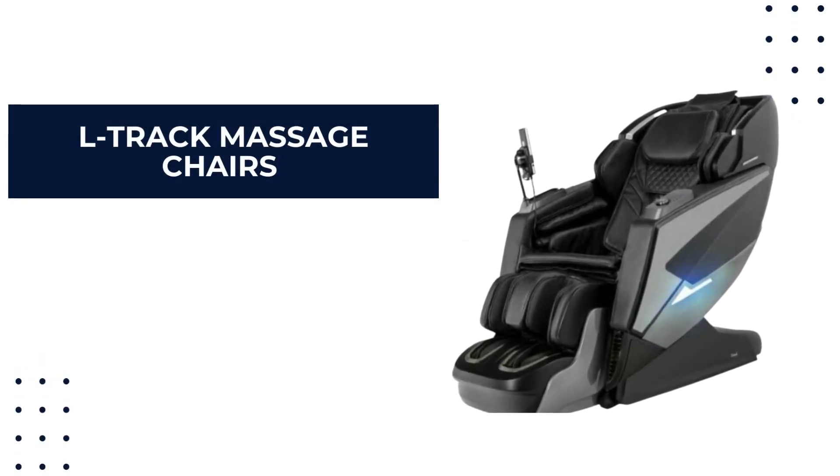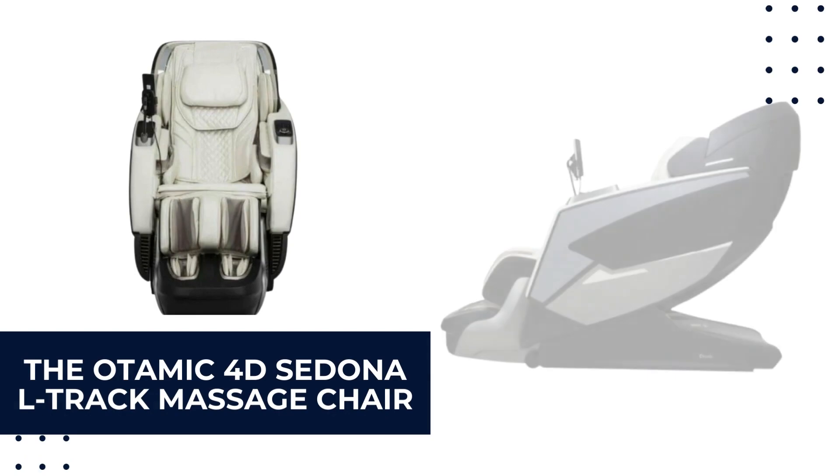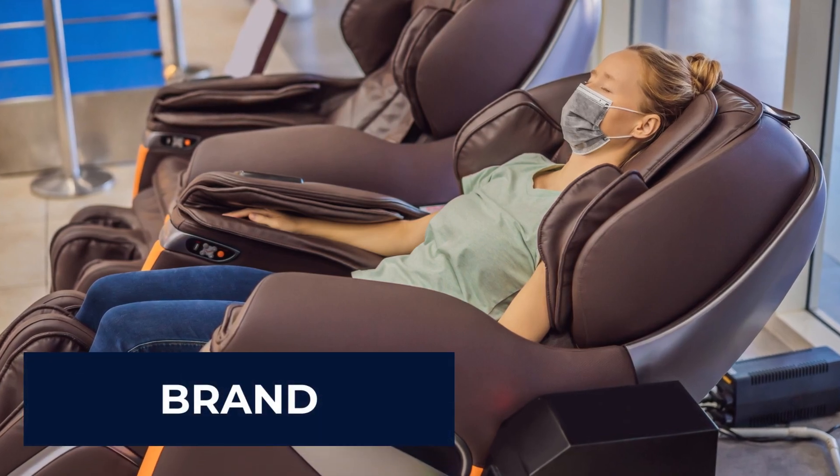L-track massage chairs offer a more comprehensive experience and cover a larger area of your body. A good example is the Otomic 4D Sedona L-track massage chair.